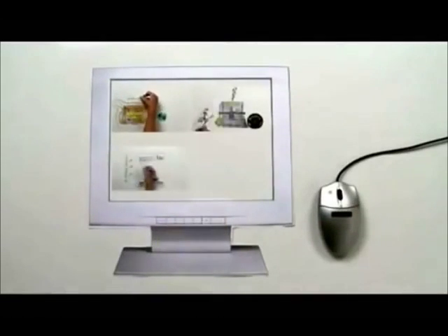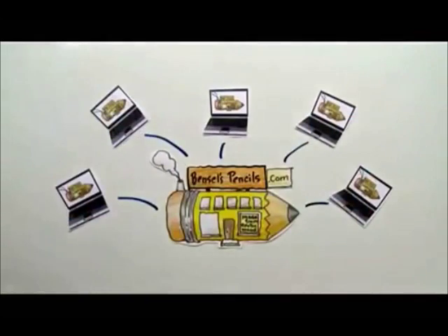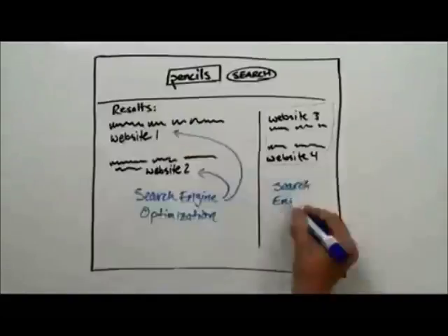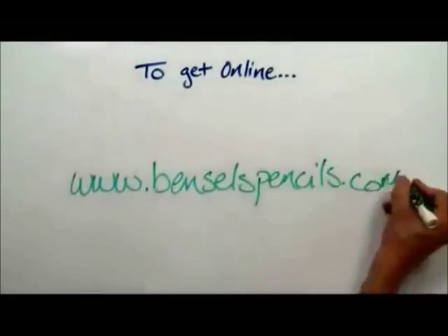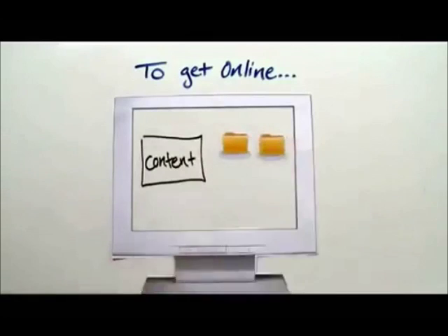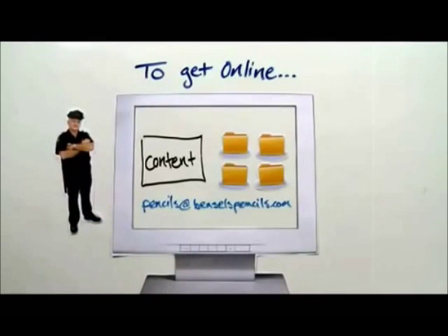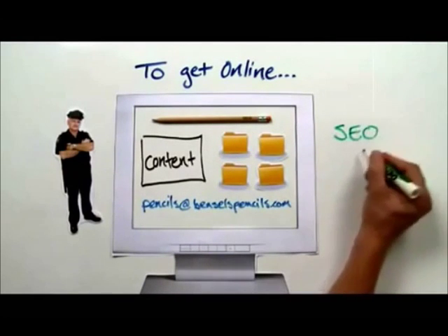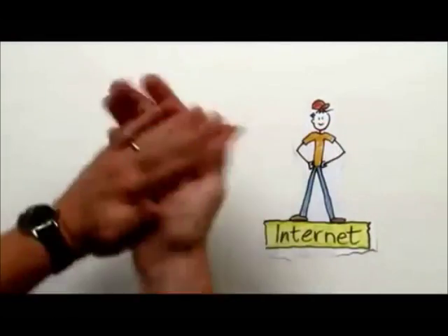Once they have everything in place, they're online. Voilà — Bensils has gone from a local specialty shop to a worldwide vendor. To recap: to get online you need a domain name to stake your claim in online real estate; you create content to fill that real estate; you host those website files; you enable email so your customers can talk to you; you set up security to protect your customers; if you have a product or service to sell you set up an online store; and you use search engine optimization and marketing to get the word out. Bam — you're on the internet. Problem solved.